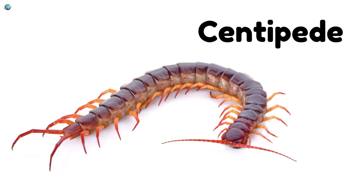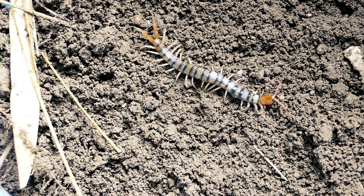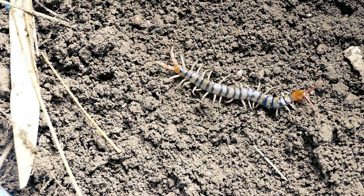Centipedes are long, fast crawlers with many legs that move quickly like a wave.